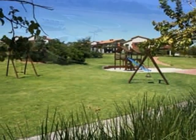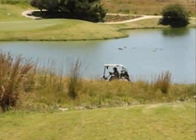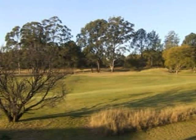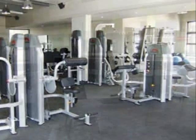When it comes to signing an offer to purchase, your agent will explain the offer to you in detail and answer any questions you might have. The agent will also keep you updated during the sale and bond registration process.